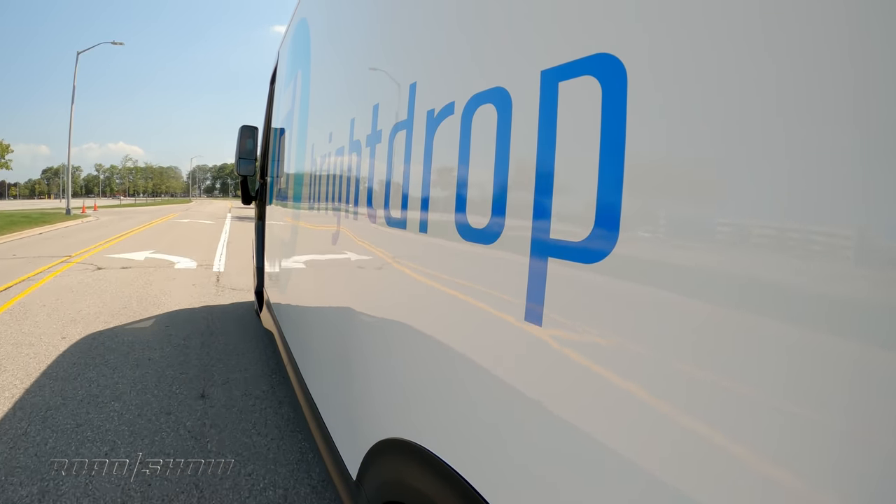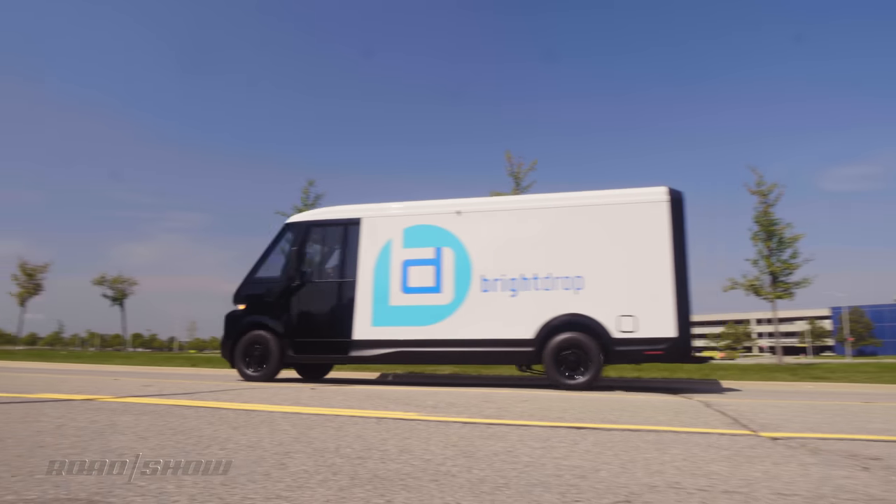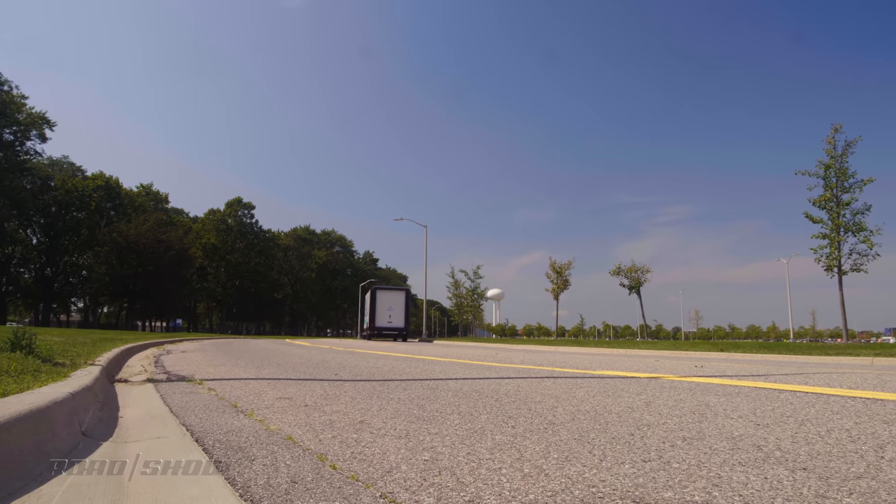If the EV600 is driven like a race car, or temperatures are below zero, or if it's driven like a race car in sub-zero conditions, this van should be able to get the job done with plenty of range to spare.